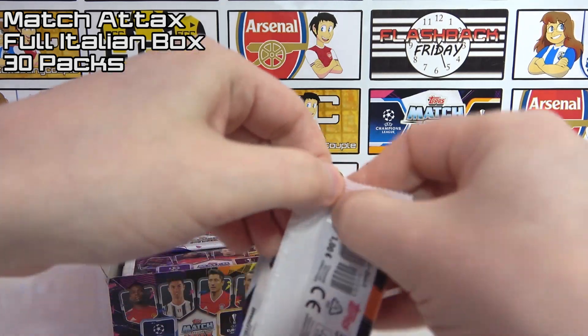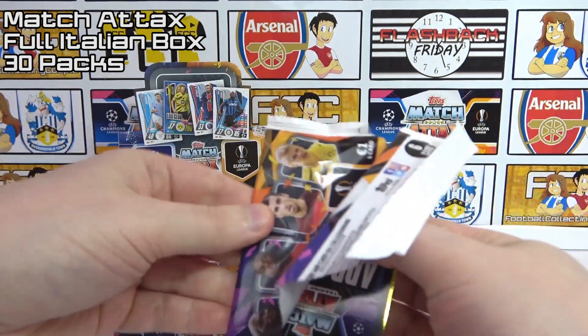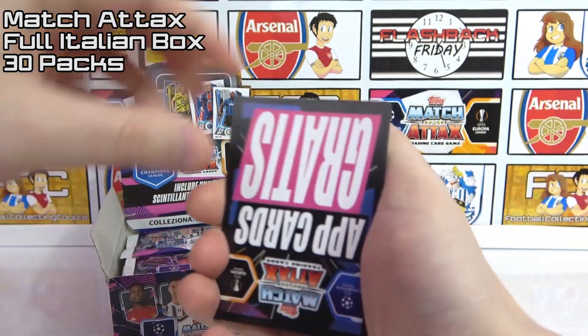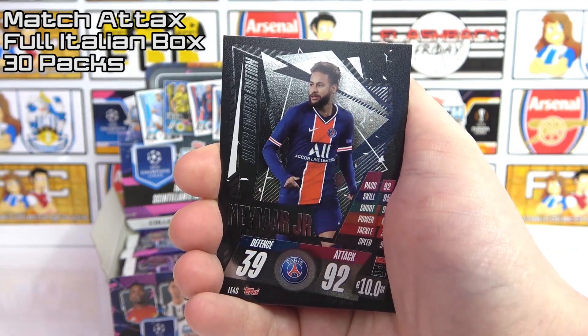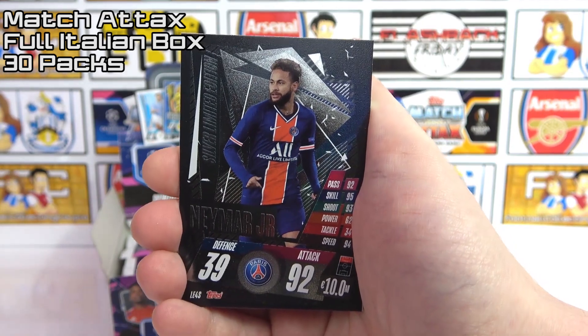It's looking likely it's going to be one every pack — although now I've said that I probably won't get one. Oh, we do have a backwards code — is that going to be a sign of things to come? It is! Oh, it's the silver Neymar limited edition! What did I say about the backwards code? Awesome stuff, so there's a limited edition for the box — silver Neymar.